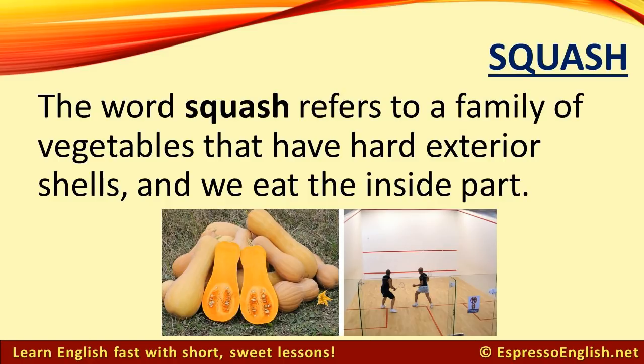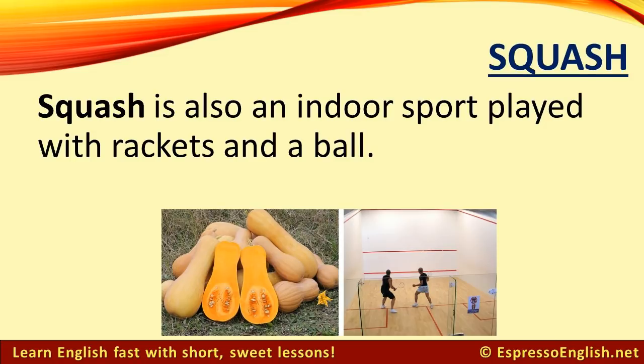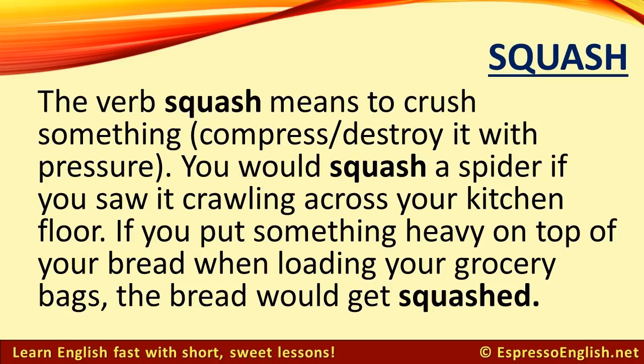Squash. The word squash refers to a family of vegetables that have hard exterior shells, and we eat the inside part. Squash is also an indoor sport played with rackets and a ball. Squash can also be a verb meaning to crush something, compress, or destroy it with pressure. You would squash a spider if you saw it crawling across your kitchen floor. If you put something heavy on top of your bread when loading your grocery bags, the bread would get squashed.